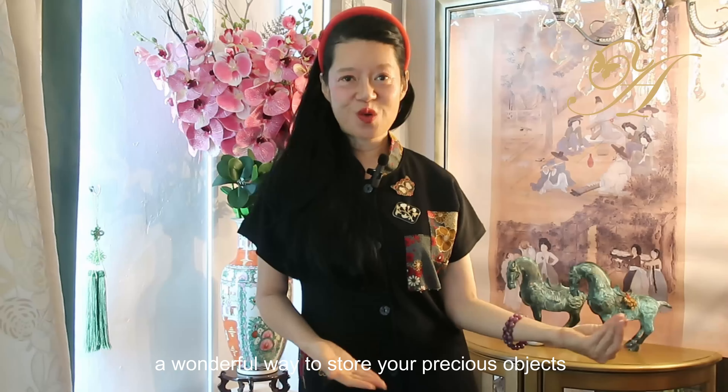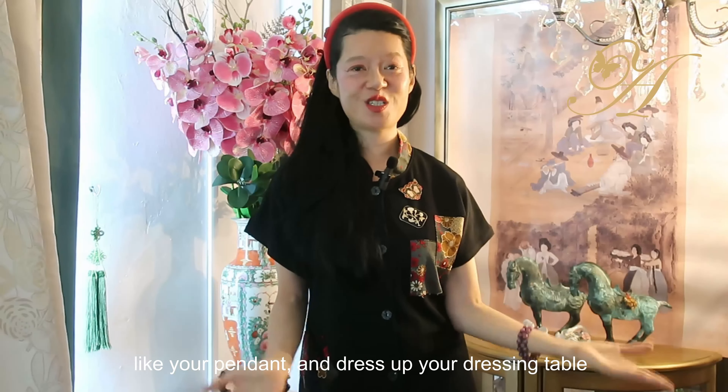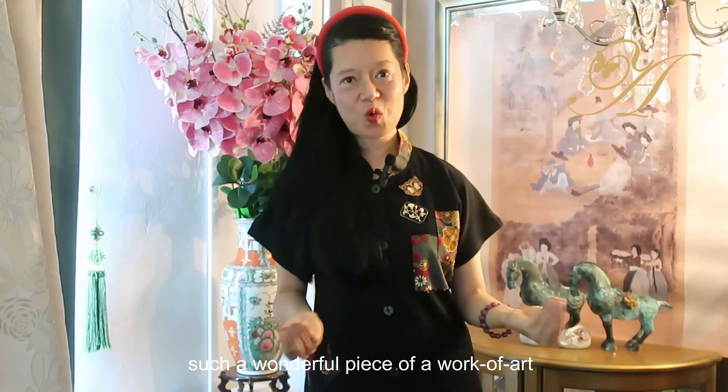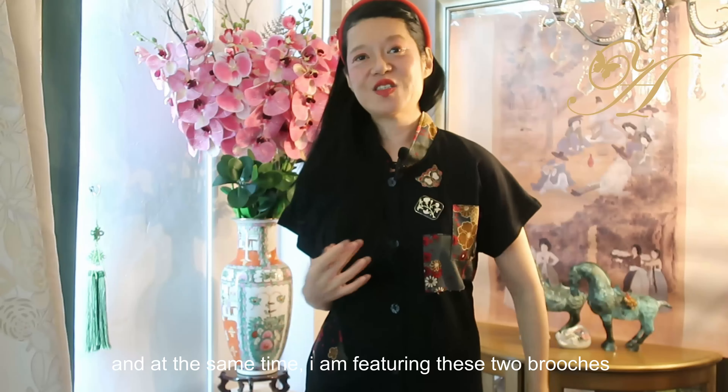They are a wonderful way to store your precious objects like your pendants, and dress up your dressing table. Why use a boring old jewelry box when you can have such a wonderful work of art?